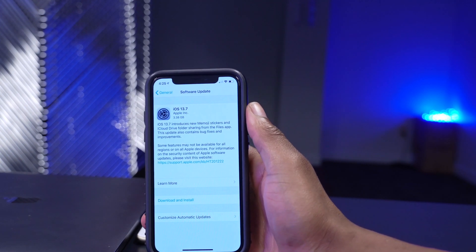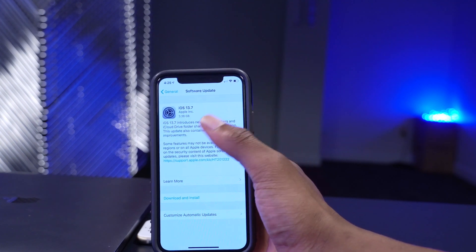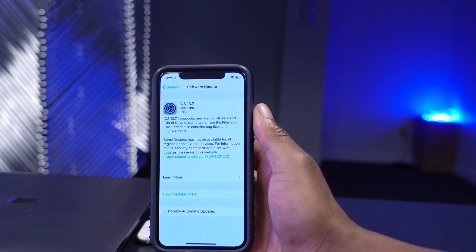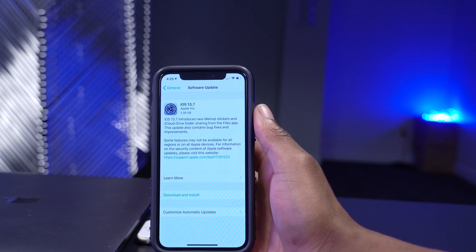Since we now know this is available to the public, this could actually possibly be the last update of iOS 13 we see before everything is moved over to iOS 14.